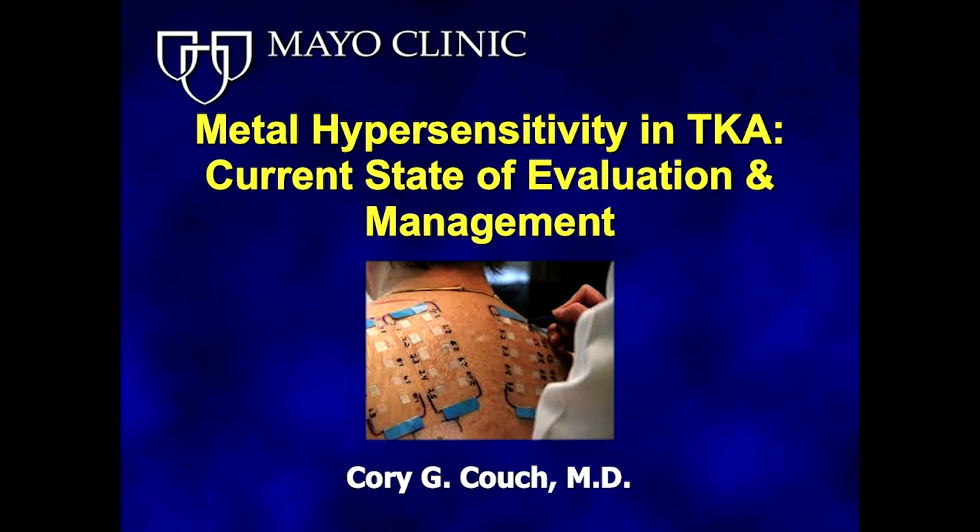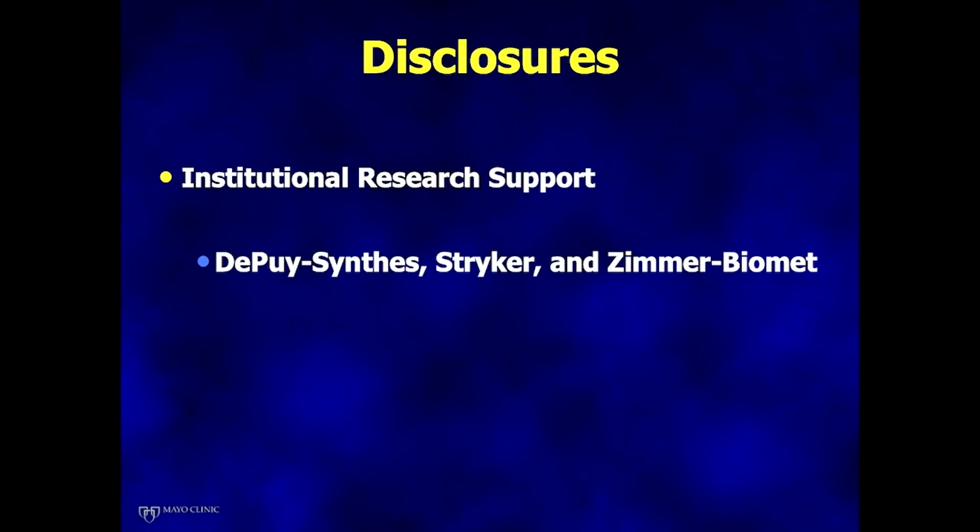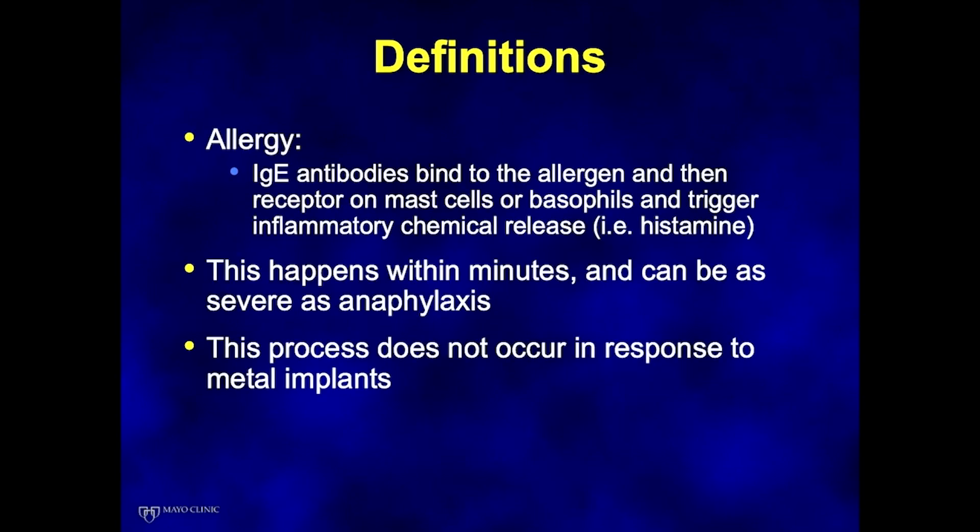Thank you very much, Matt, and thank you for you and Arlene putting on a wonderful course, and thank you for everyone hanging around to the last session of the course. By disclosure, we do provide institutional research support from Depew, Stryker, and Zimmer. To start with definitions...